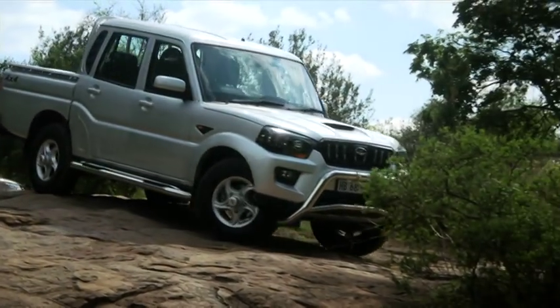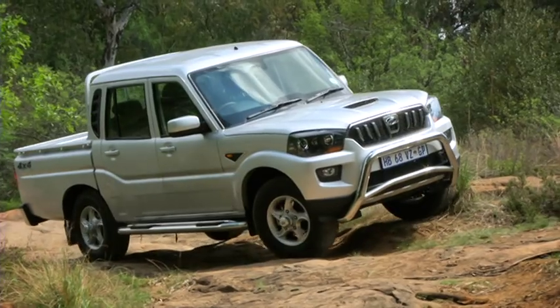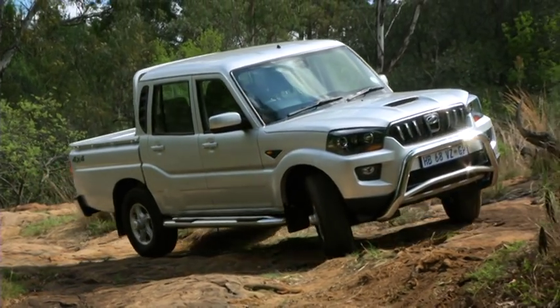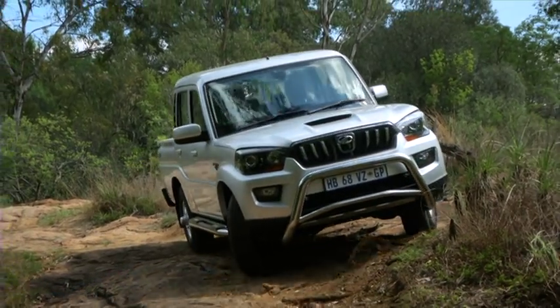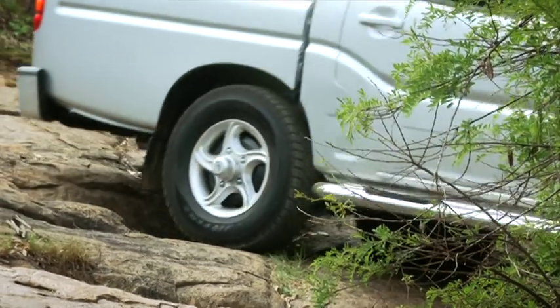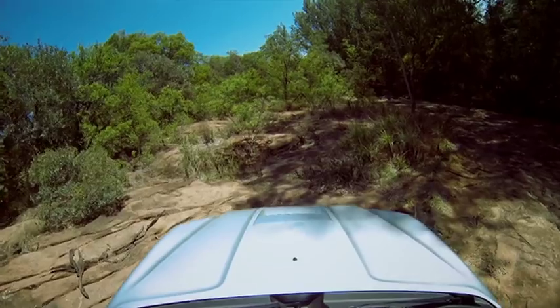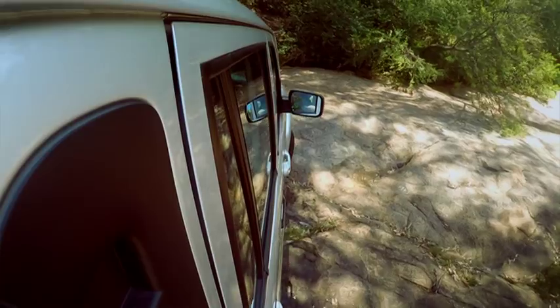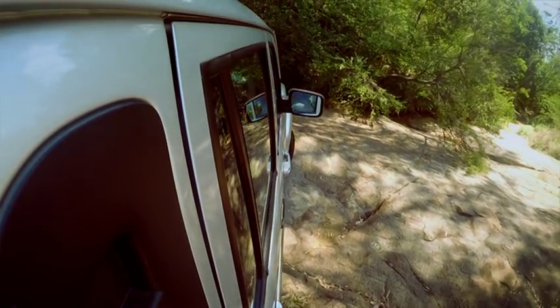Mahindra has been with us in South Africa for a few years and I think if they carry on at this rate, they are going to penetrate the market. This is good value for money and it is capable. I cannot fault this car, especially off-road — because that's what we do.